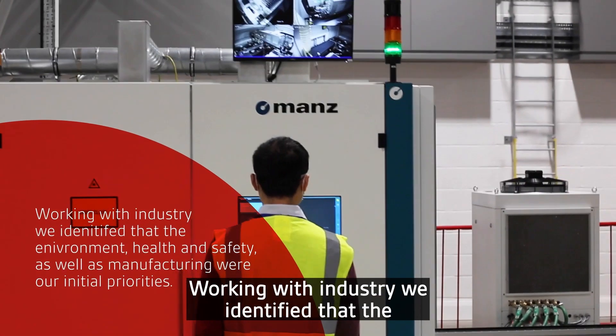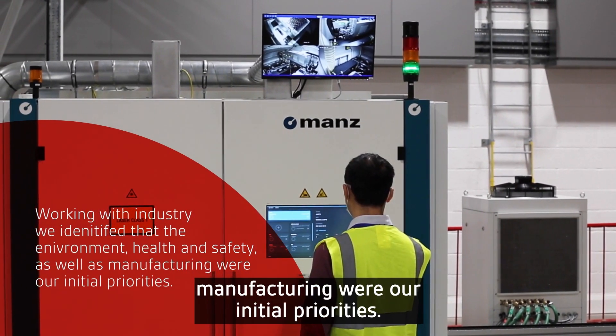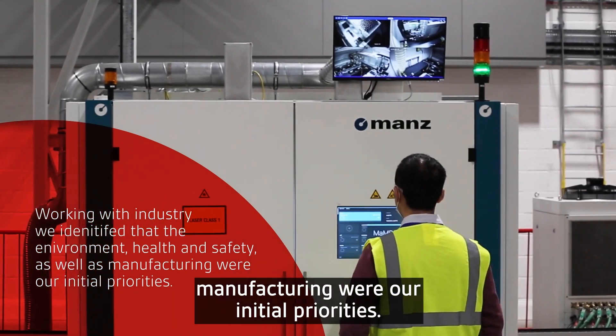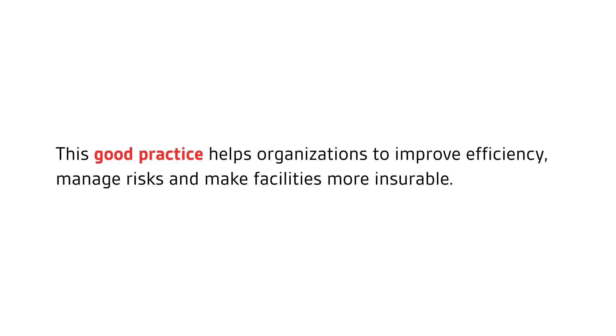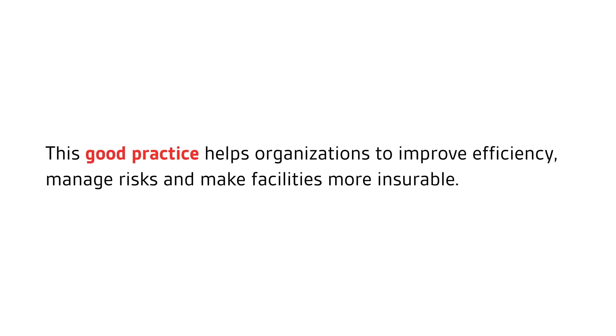Working with industry, we identified that the environment, health and safety whilst manufacturing were our initial priorities. This good practice helps organisations to improve efficiency, manage risks and make facilities more insurable.